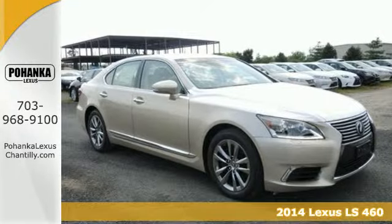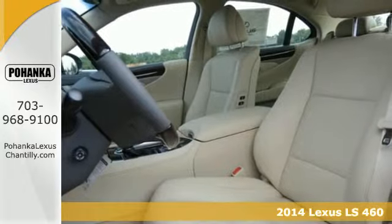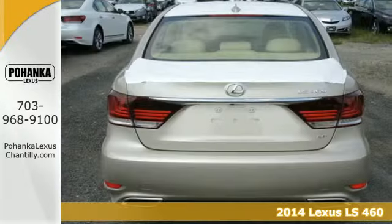It's a 2014 Lexus LS460. Solidly built and beautifully crafted, this sedan is quite a step up.